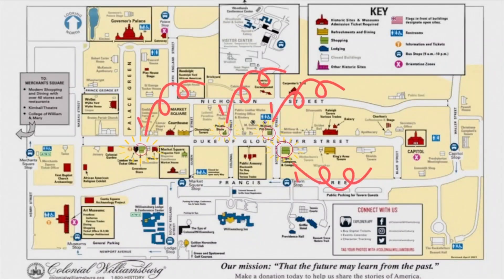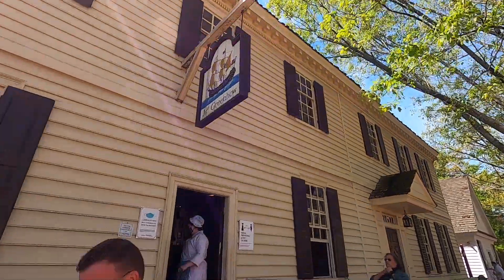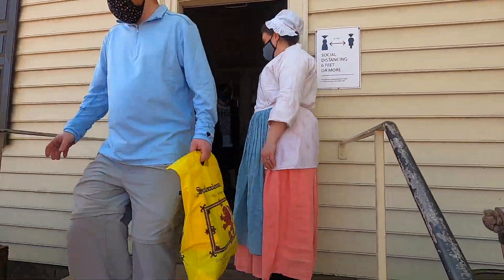The second thing you can do for free is visit the four stores and do some shopping. They are all located on Duke of Gloucester Street.